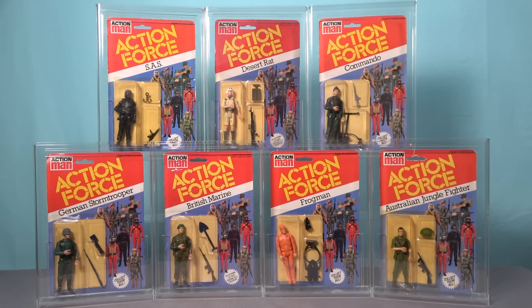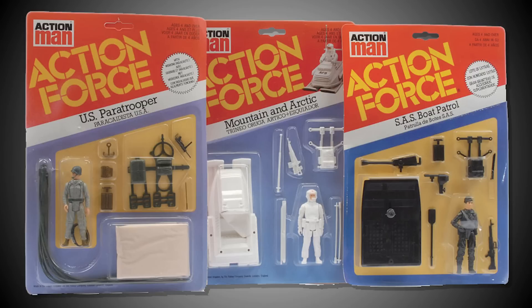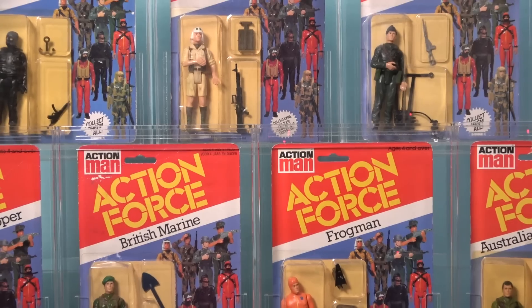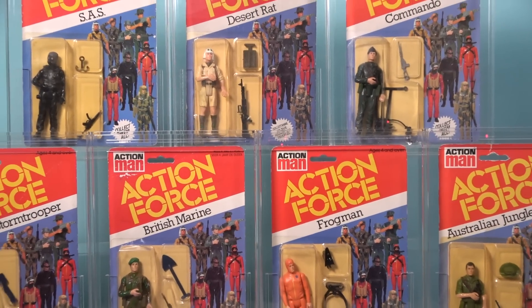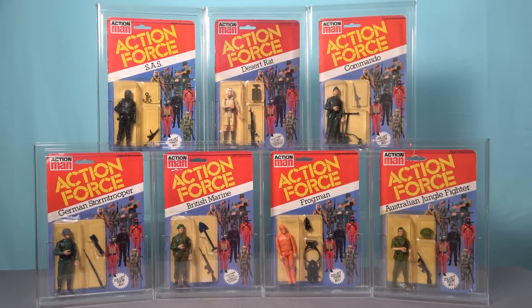I now have seven of the first nine carded figures available and I only need the Mission Pilot and the Ground Assault to complete this set. Although I do also want to add those gorgeous deluxe cards for the US Paratrooper and the Mountain and Arctic, and even though that is going to be very, very challenging, that's the whole point of collecting in the first place. It's the fun of the hunt.